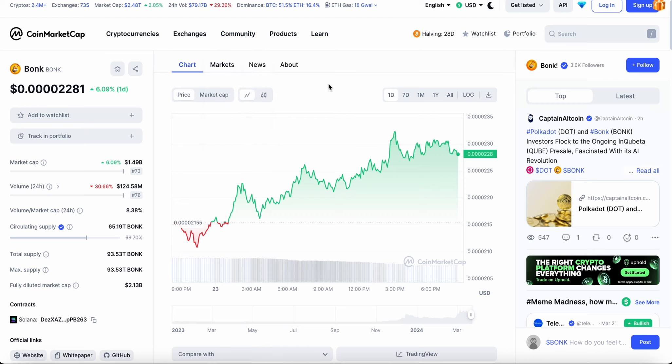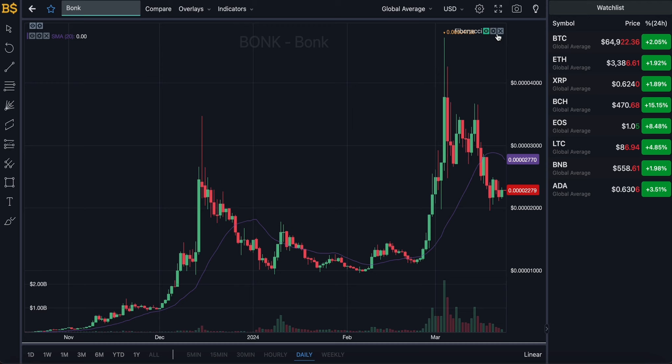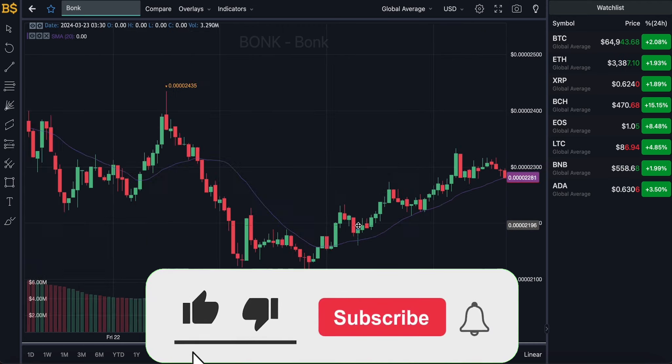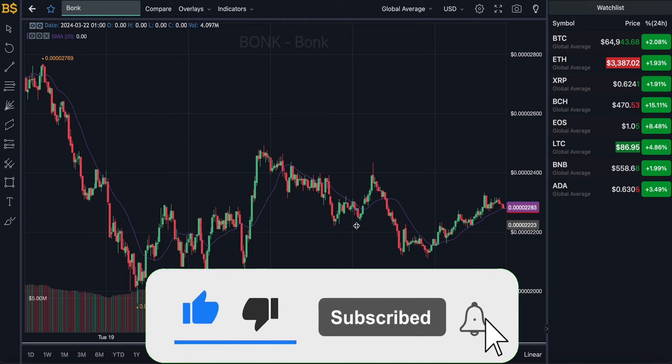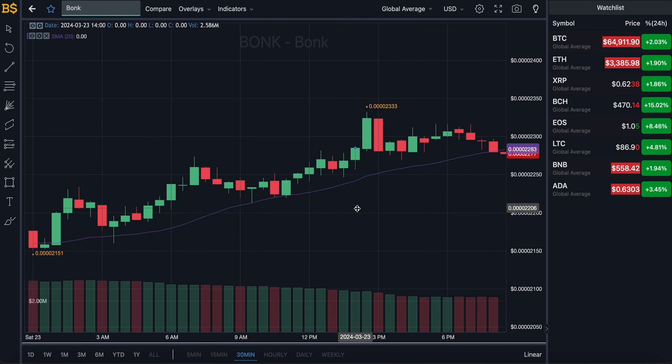That's my take and prediction on BONK. Let me know in the comments whether your predictions have changed after this dip — are you expecting more zeros or fewer? I'm very intrigued to see how many of you are bullish versus bearish. Thank you to everyone who has been subscribing, liking, and commenting. I'll catch you all in my next crypto update, hopefully later today or tomorrow. Take care!